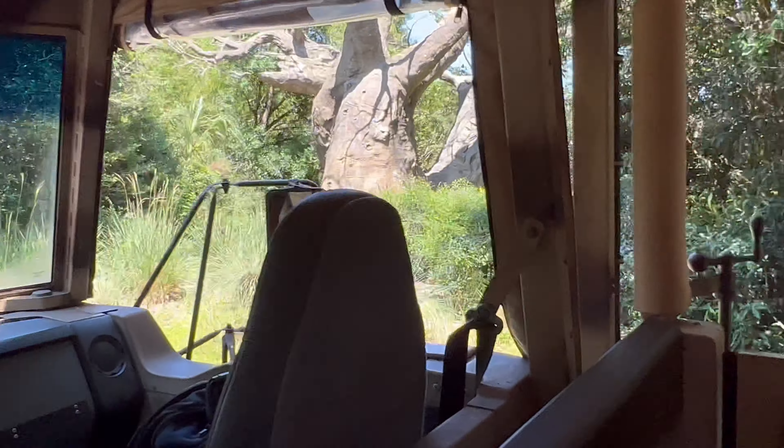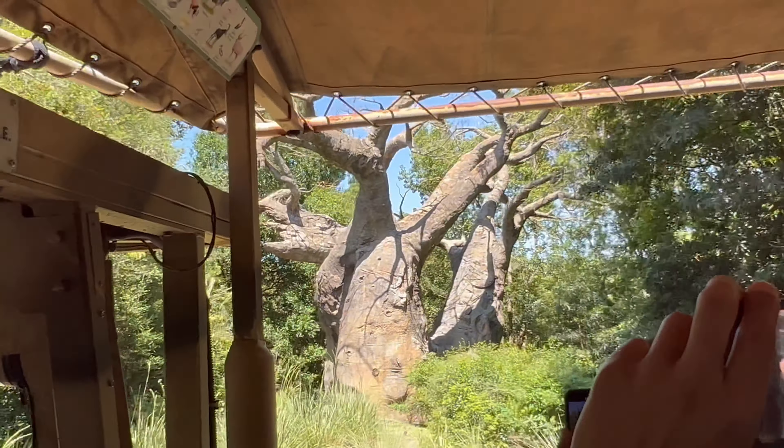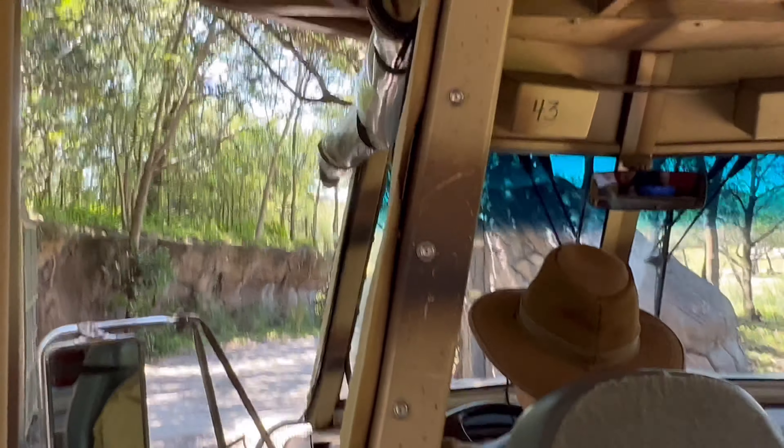This is called a baobab tree — it's also known as an upside-down tree. It gets that nickname because for about nine months out of the year they do not have any leaves on their branches, so it looks like they're growing upside-down.